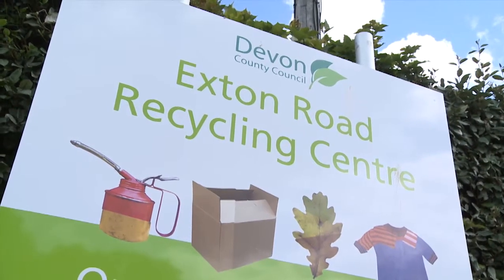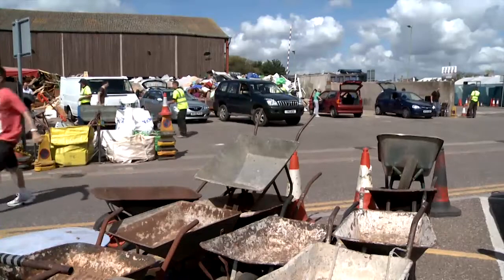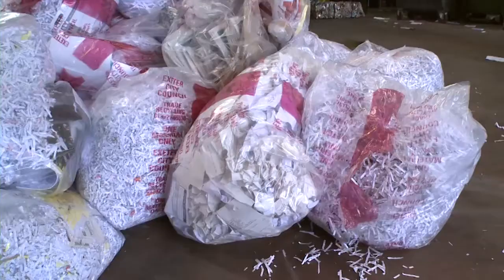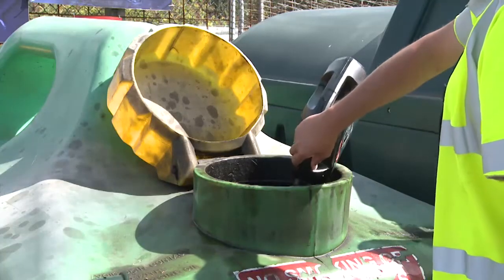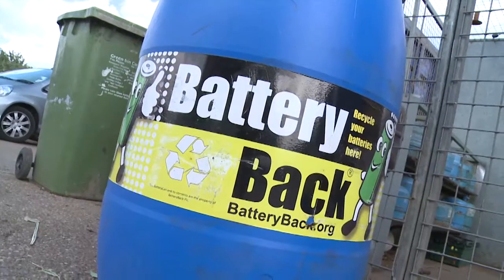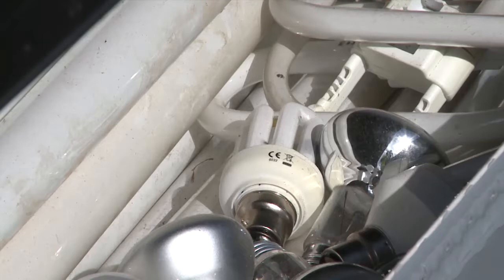There are things the Chalice family can't recycle through their kerbside collection. However, at local community recycling sites like this one, you can recycle glass and possibly clothing, textiles, shoes, shredded paper and in some places books. You can also recycle engine and vegetable oils, wood, car and domestic batteries, fridges and freezers, waste electronic and electrical equipment, gas bottles and light bulbs.